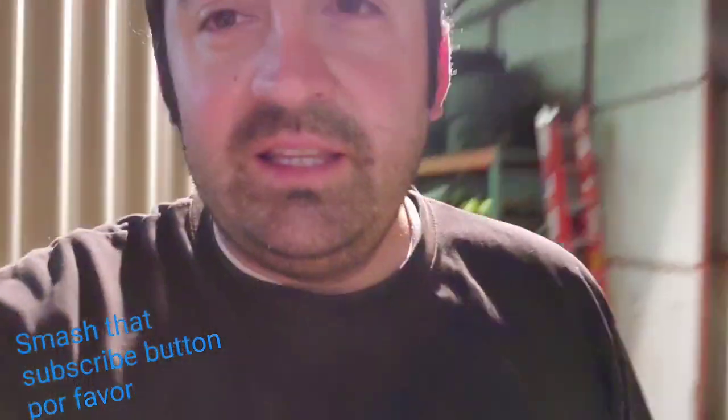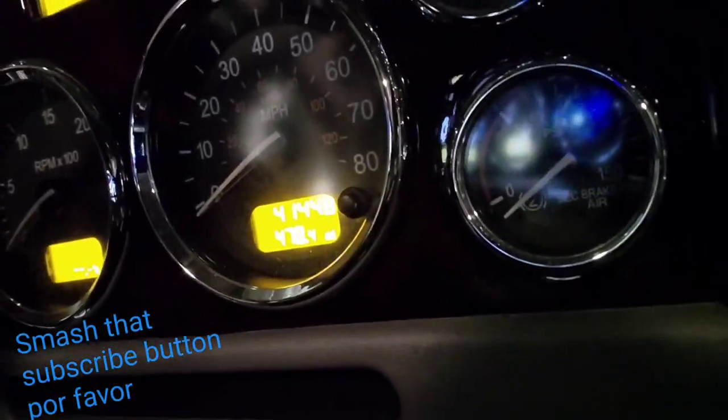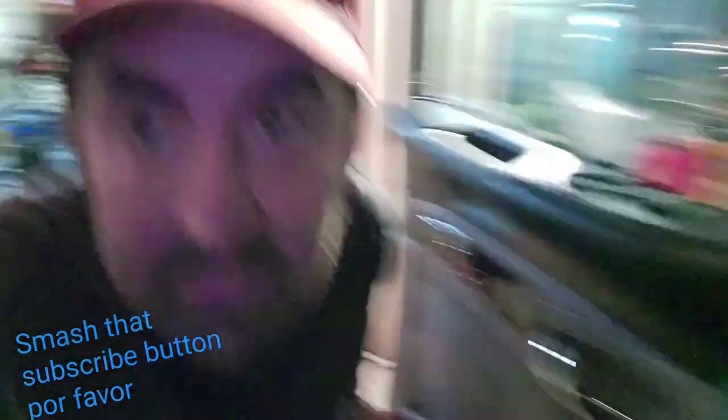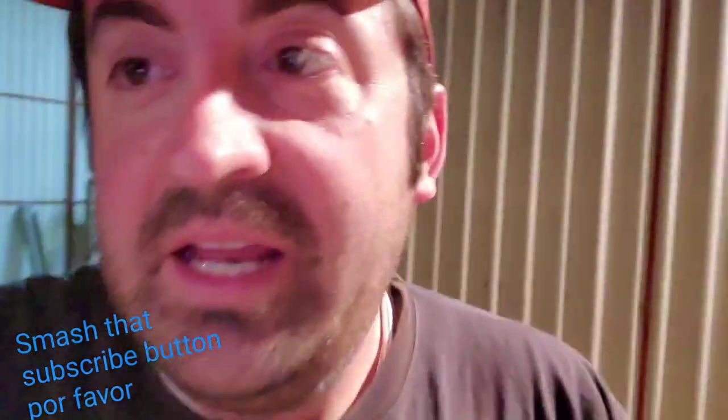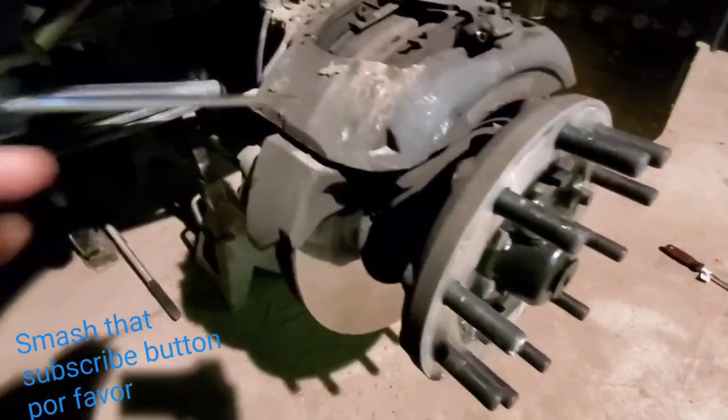But anyhow, check out these brakes. The truck has — let's see — it's got 41.5 on it, so you guys can believe me. Check these out. Here it is. Here's the wheel assembly. This is the caliper.